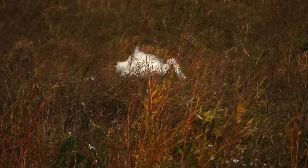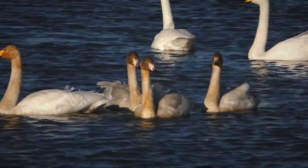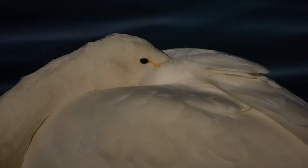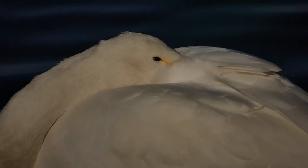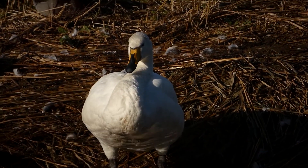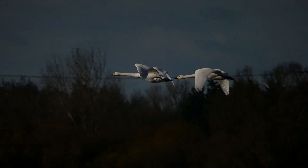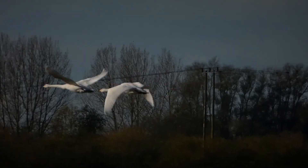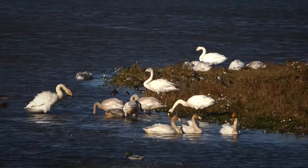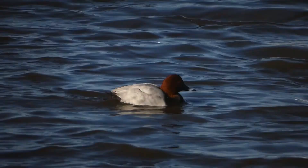You also get Bewick's Swans here at Welney, which is a very similar bird but a little bit smaller and stockier with different bill markings — there's much more black on the beak and the black travels further up the beak than it does on a Whooper Swan. There are none here at the moment; they're still waiting for them to arrive. The Whooper Swan is much more elegant and has more yellow on the beak.